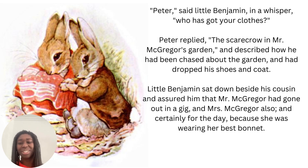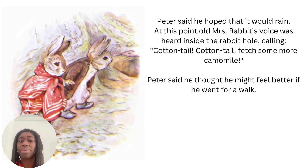A bonnet is that old style hat. Peter said he hoped that it would rain. At this point old Mrs Rabbit's voice was heard inside the rabbit hole calling: Cottontail, Cottontail, fetch some more chamomile. Peter said he thought he might feel better if he went for a walk. Chamomile is a plant that you can use in tea — there are loads of different kinds of tea you can have: green tea, black tea, and chamomile is also a different kind of tea.